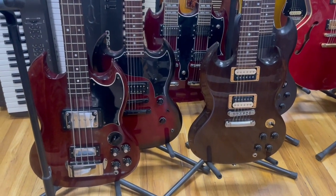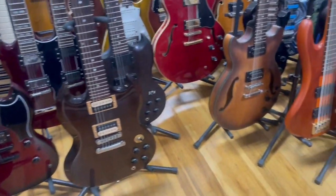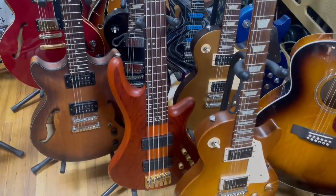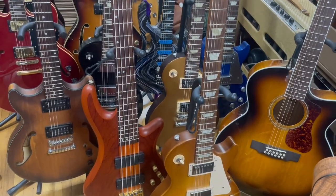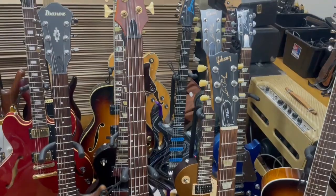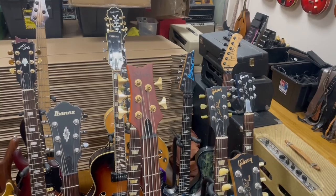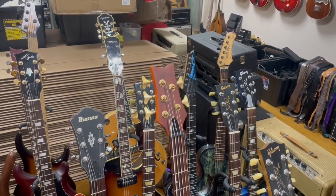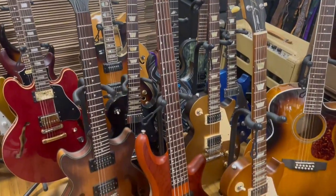Gosh, look at this inventory — it's just amazing. Let's go to the right. Artist edition — they just came out with these, they're like twenty-four hundred dollars a piece. Whoa, look at this. Let's go to these headstocks slowly. Let's go over to the left here a little bit — I'll pan down. There's so many beautiful models in here.